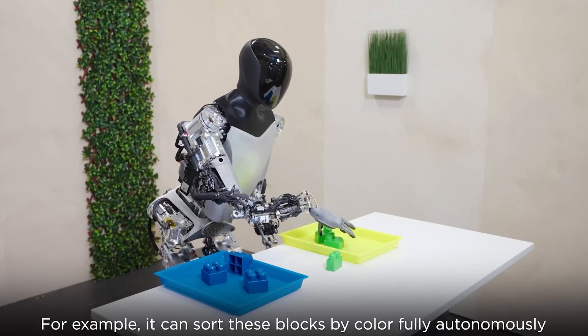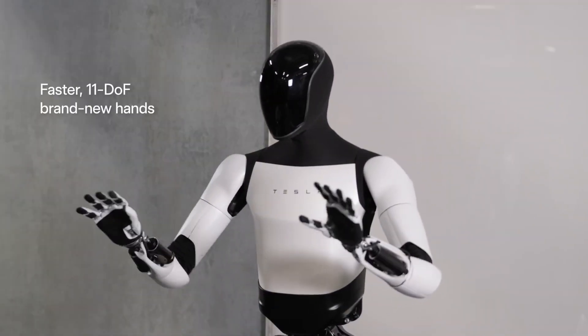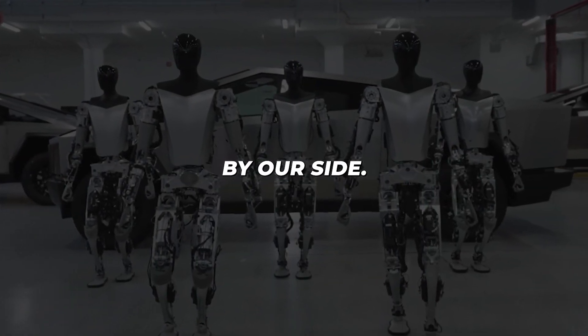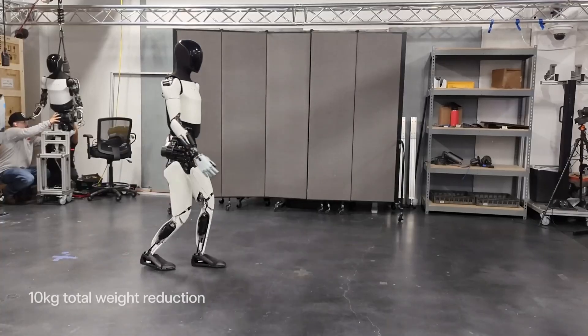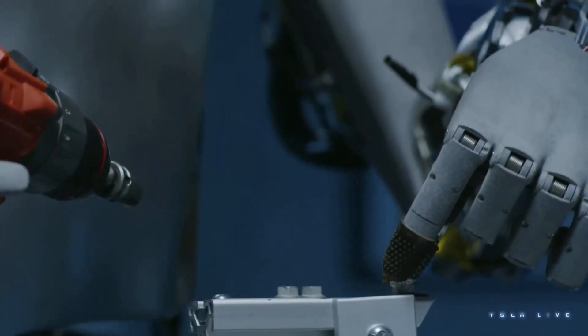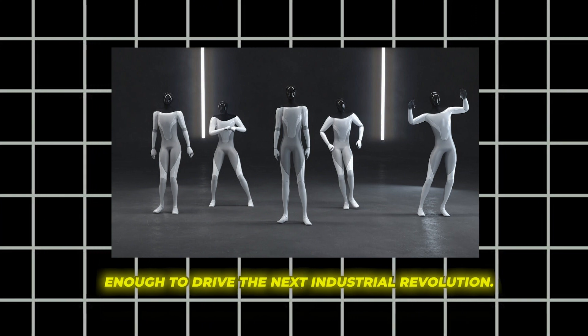Gen 1 models achieved motor skills experts thought impossible. And if Gen 2 bots match that exponential growth, we're mere months from having capable assistants by our side. Maybe not true sci-fi-level intelligence, but able to walk, grasp objects, and sense pressures — enough to take over dangerous, repetitive, or boring human labor. Enough to drive the next industrial revolution.